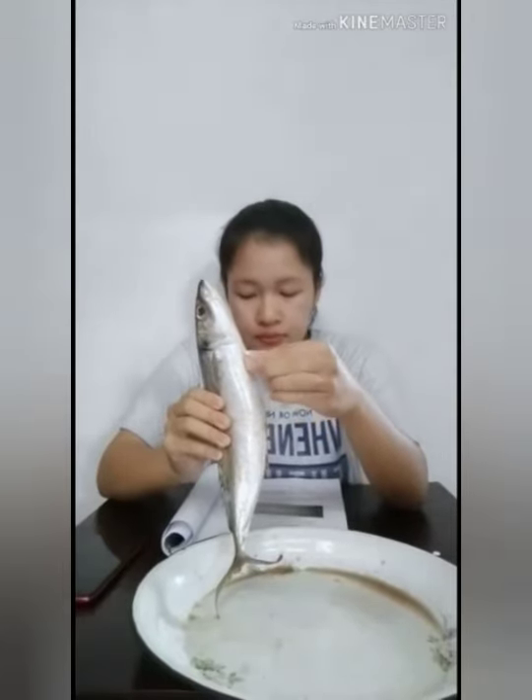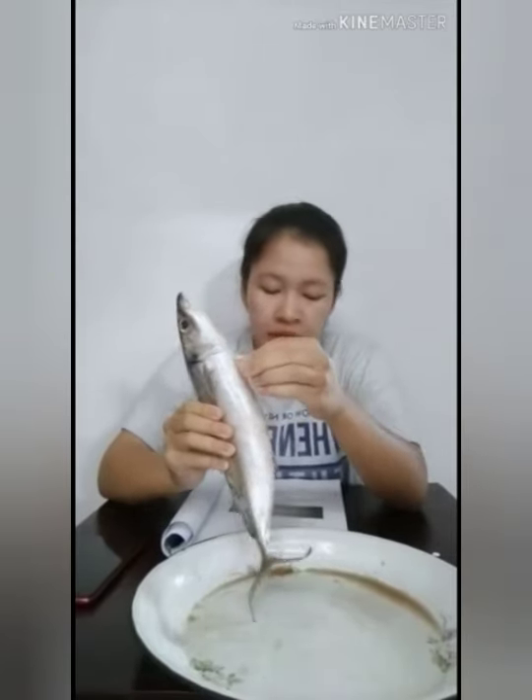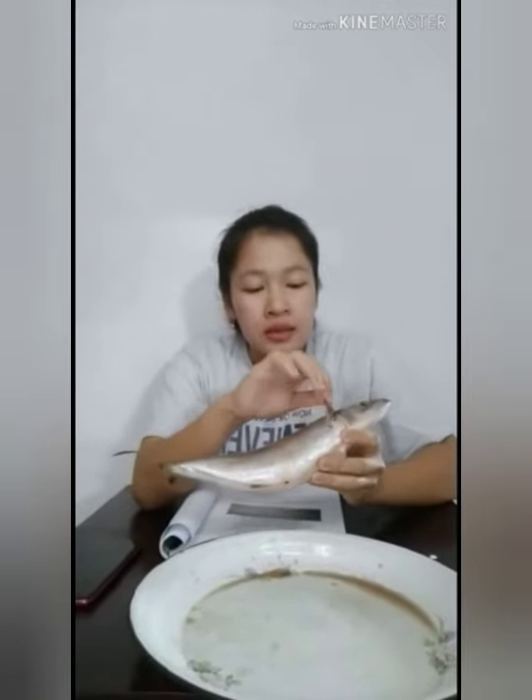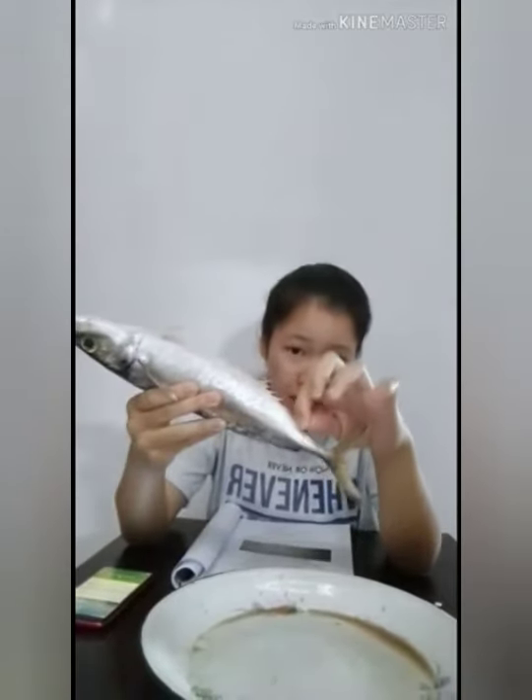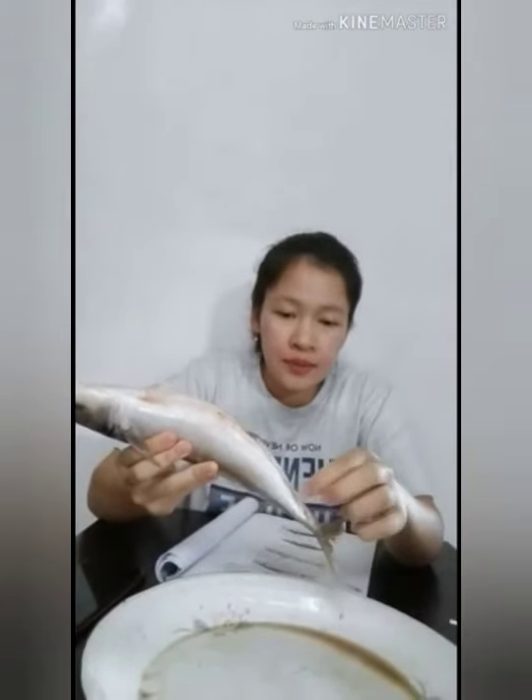Yang ketiga adalah sirip perut. Posisi sirip perut dibandingkan sirip dada yaitu toraksik, atau sirip perut berada tepat di bawah sirip dada. Yang keempat adalah sirip anus. Hubungan sirip anus dengan sirip ekor yaitu terpisah. Kondisi sirip anus pada ikan tongkol yaitu sirip anus tidak diliputi sisik.